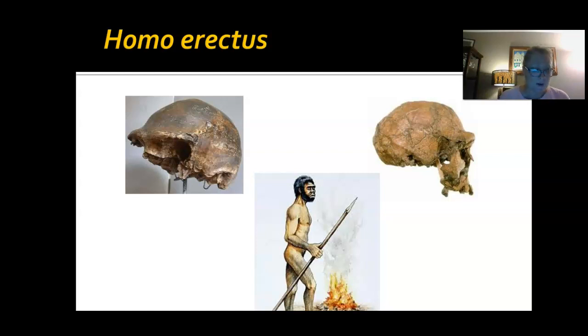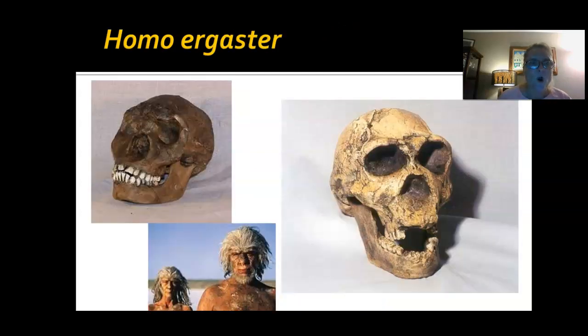Homo ergaster is actually fairly similar to Homo erectus, so you can put the same things down for both. They lived about the same period of time. Homo erectus was probably just a little bit more upright than Homo ergaster. Again, these are just artists' depictions — this is not necessarily what they looked like, but we're guessing based on the evidence. A nice-sized brain case, and they probably walked mostly upright.